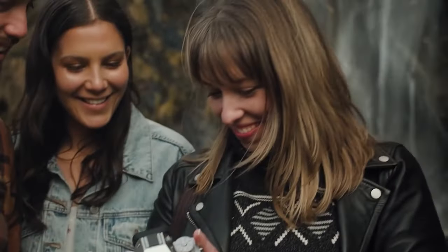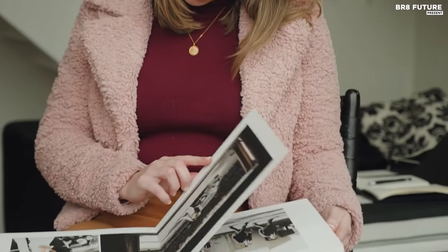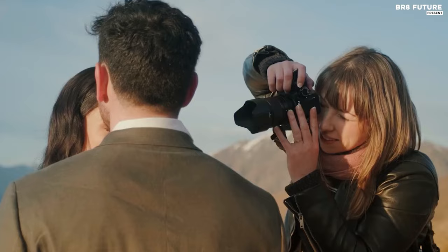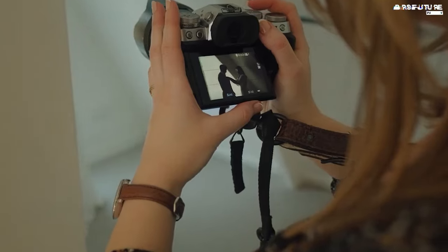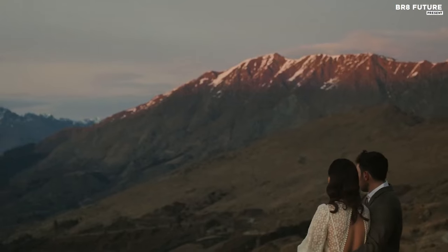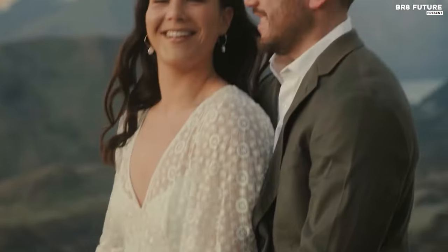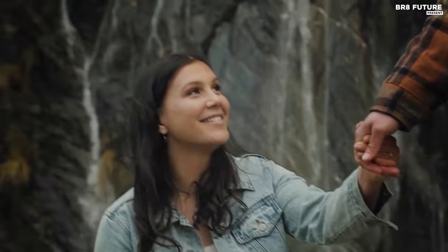Armed with the right lens, such as the XF 56mm f/1.2R or the XF 50mm f/1.0R WR, the X-T5 gracefully achieves creamy backgrounds and shallow depths of field. Fujifilm's XF mount lenses, though an investment, open the door to a world of artistic possibilities. Whether opting for the XF 35mm f/1.4R or exploring third-party options, the X-T5 beckons portrait enthusiasts into a realm where emotion meets precision.